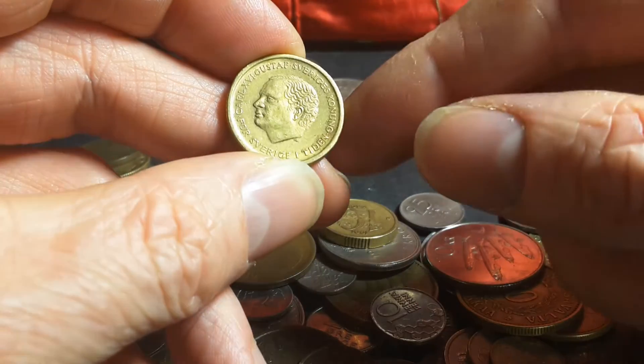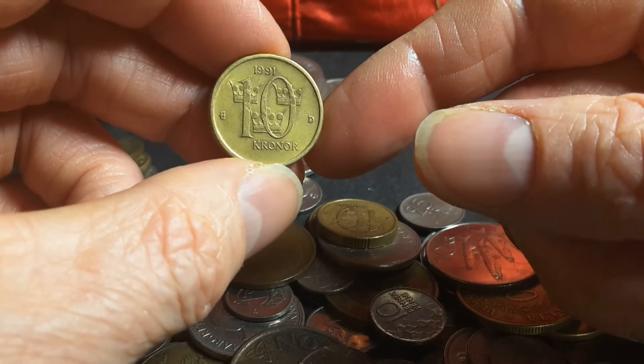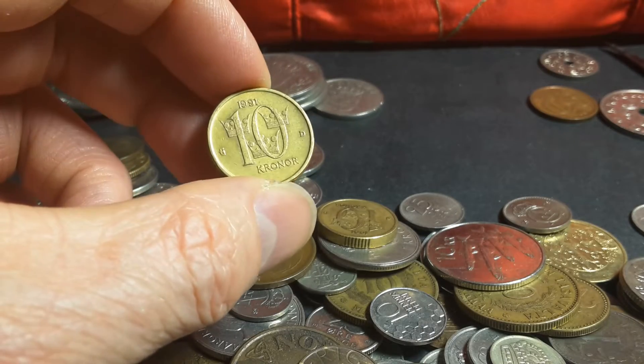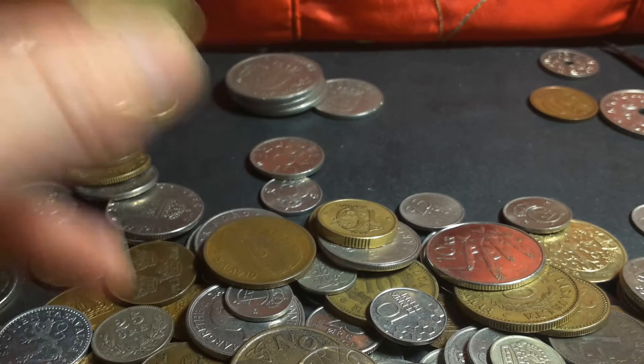Carl XVI Gustaf. This one is 1991 — I think this was the first year. So this is the current circulating coin in Sweden, even though the monarch's portrait has been changed a bit.